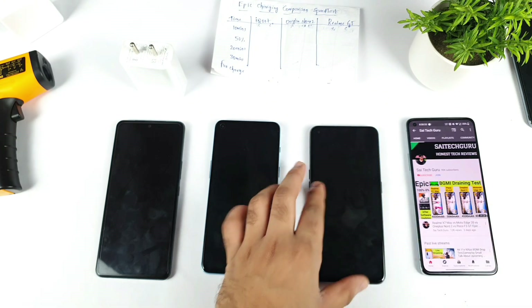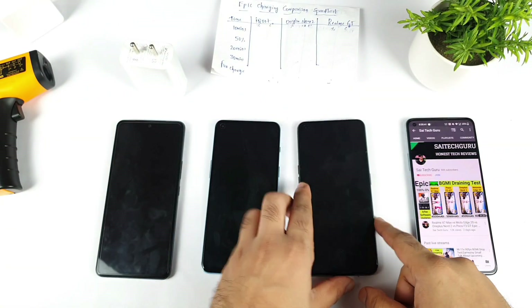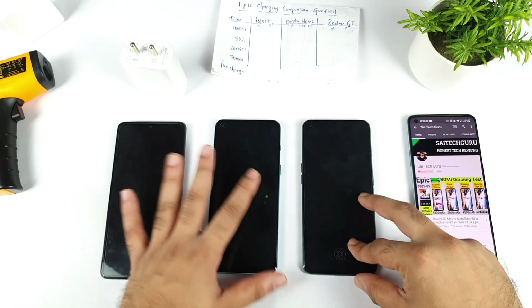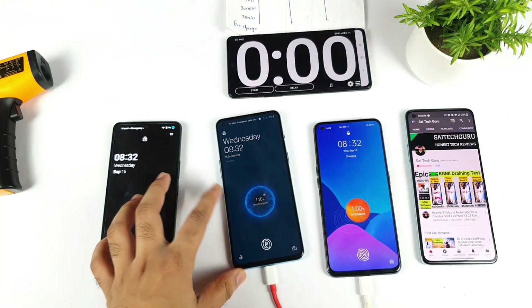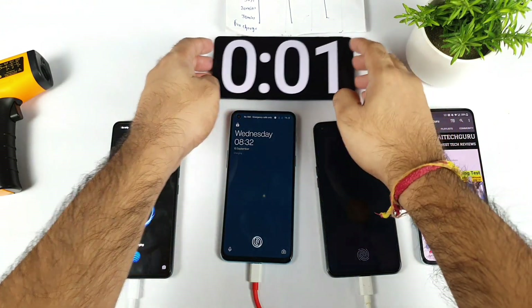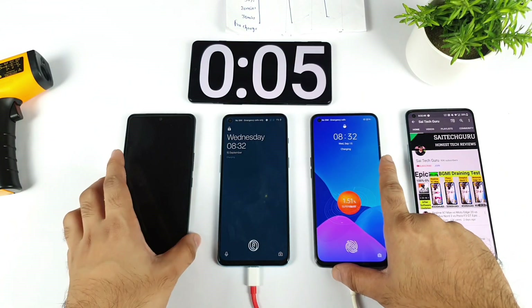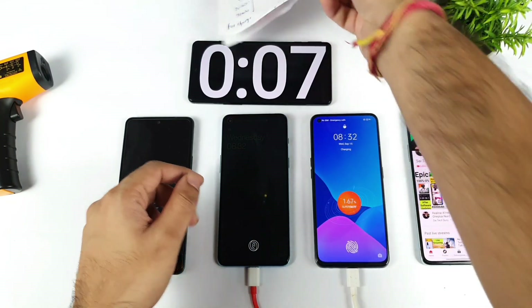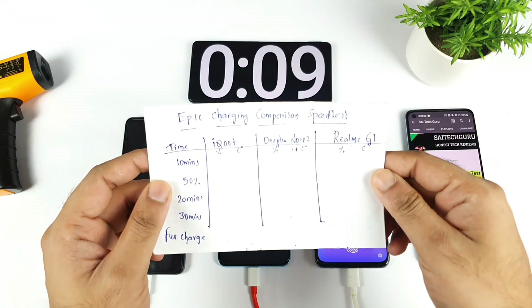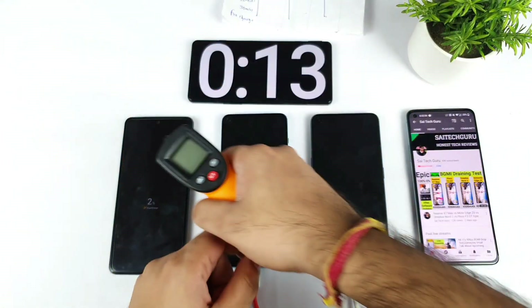Only one percent — I kept all the phones at that level. Let's start the charging speed test and see what kind of speed rate each phone charges at. Right now all phones have started charging from exactly 1%, and the stopwatch has also started on all the phones. I'll be back after exactly 10 minutes and let's see what battery percentage each phone reaches, and how high the temperatures get.